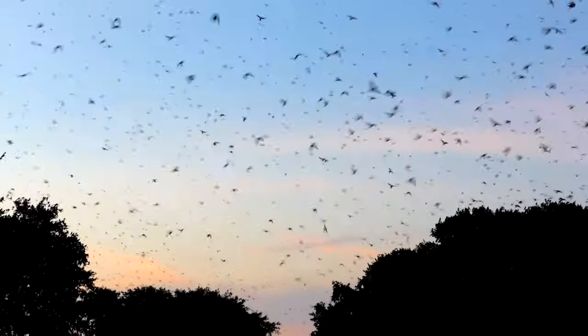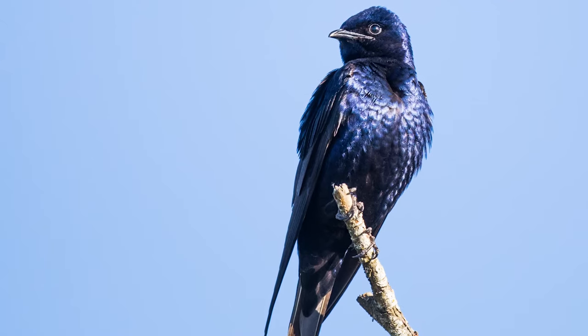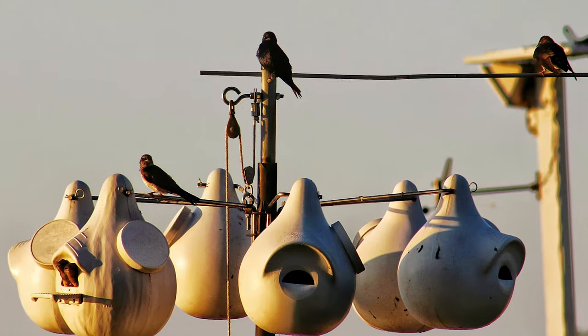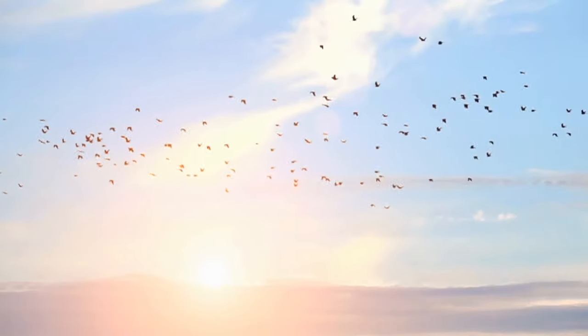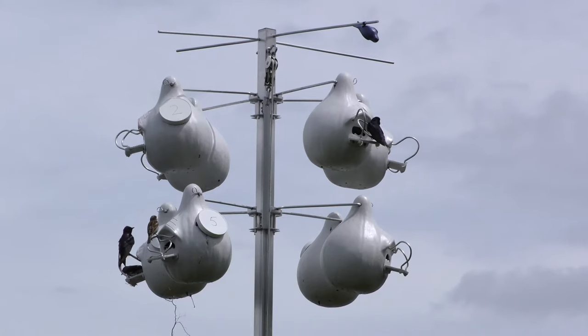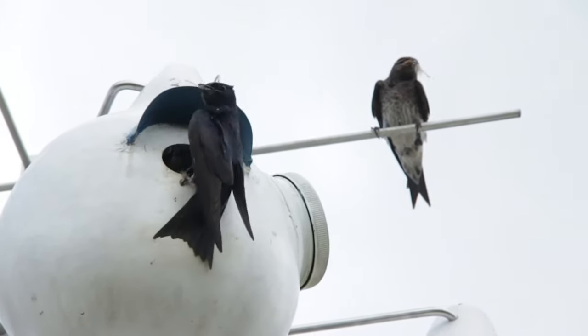Humans and purple martins have enjoyed a companionship for many years. These attractive and graceful little birds are a welcome sight in yards across North America every year. After their long flight from South America, purple martins look for a cozy and safe place to rest and are often completely dependent on nesting sites provided by their human friends.